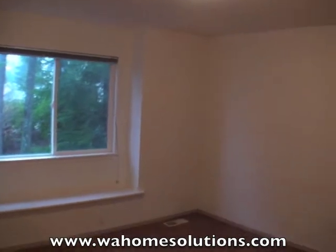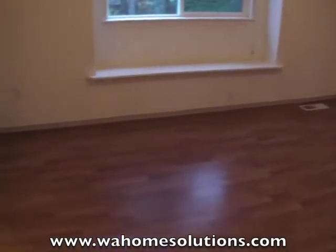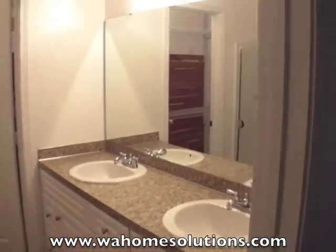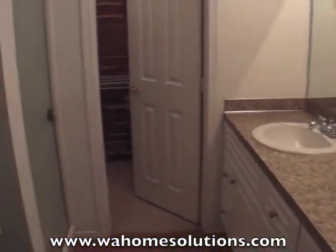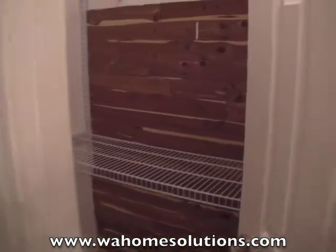Here's your master bedroom — it does have wood flooring — along with a private master bath featuring dual sinks. This beautiful bath also has a walk-in closet.